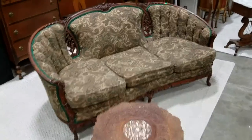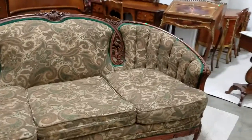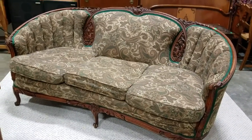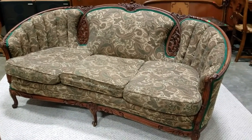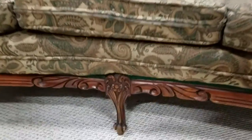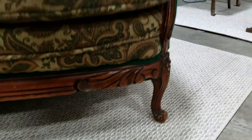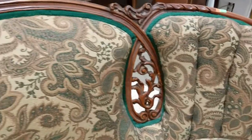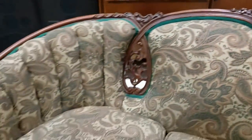Check out this — I want to say it's a Coria settee — antique Victorian sofa, ornately carved with cabriole legs. Check that out — this thing is gorgeous. Doesn't look to be anything wrong with it either.